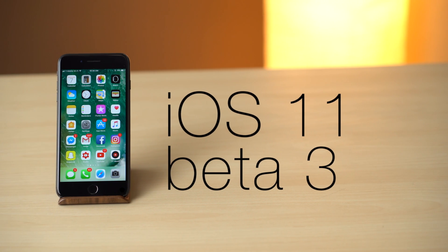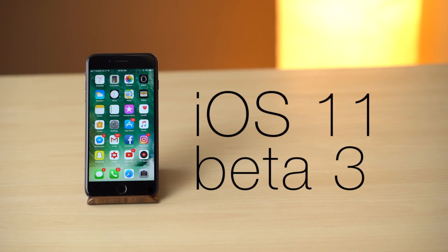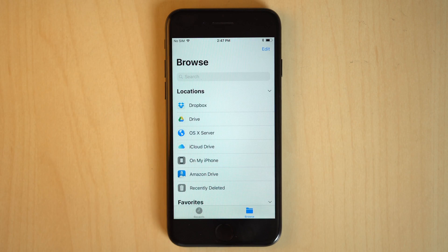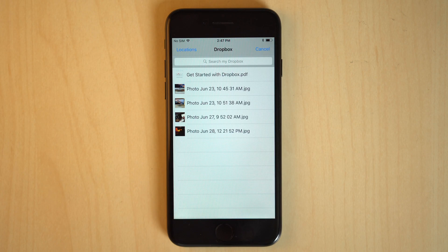Apple has released a third developer beta of its upcoming iOS 11 update for iPhone and iPad, and a few noteworthy changes have been included in the update. Here are a few that stood out for us.